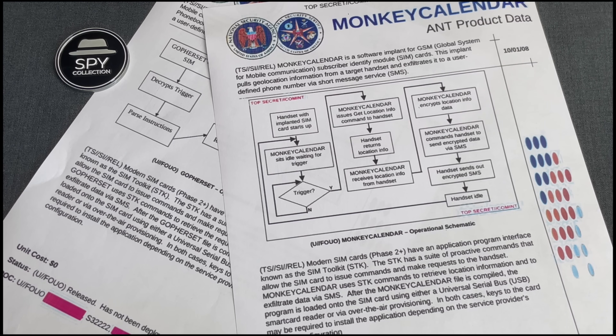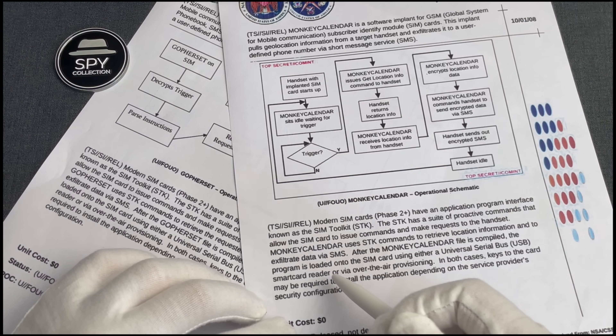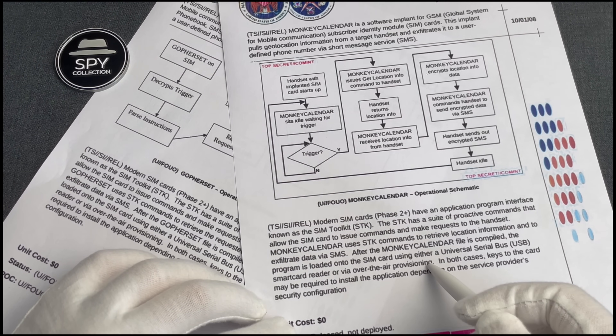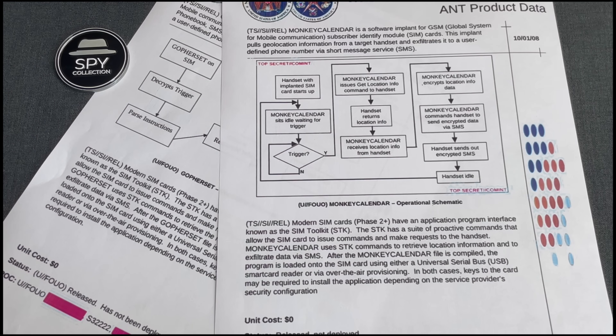It was installed into the target SIM cards either by placing the card in a USB smart card reader and writing to it, or by over-the-air provisioning. Again, a highly targeted type of installation, which requires very close proximity to the target or even having their handset available for a few minutes. It's not something that could be trivially deployed at scale.